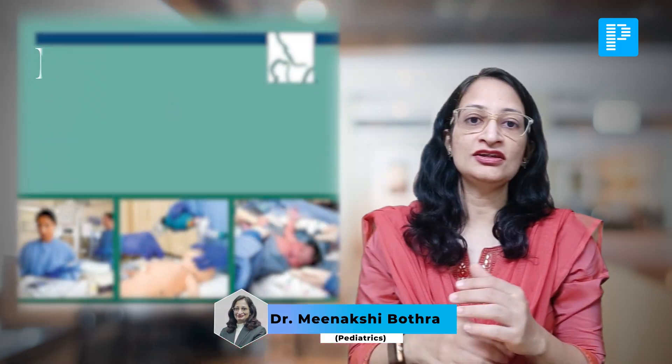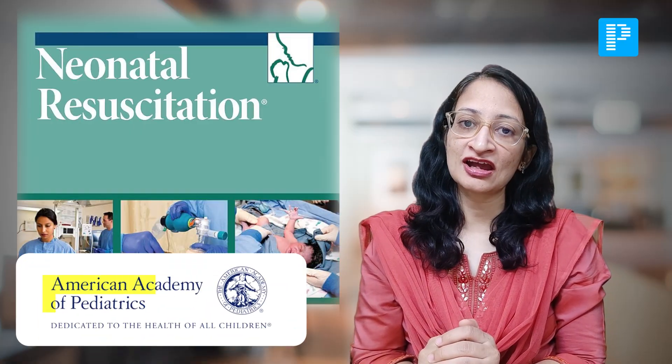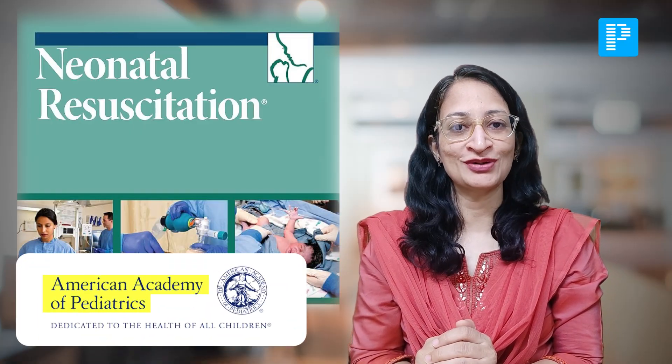Hello dear students. Let us discuss what is new in the neonatal resuscitation guidelines recently published by the American Academy of Pediatrics in October 2025. The neonatal resuscitation guidelines have overall essentially remained the same — there are just a few minor changes.